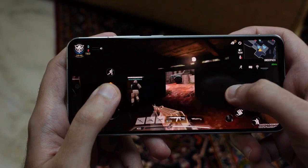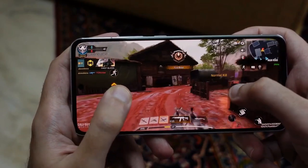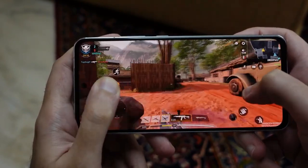We like what we've seen so far on the hardware front. Ignore the misconception that recycled materials can't also be premium materials, as the X35G feels every bit the modern midranger.